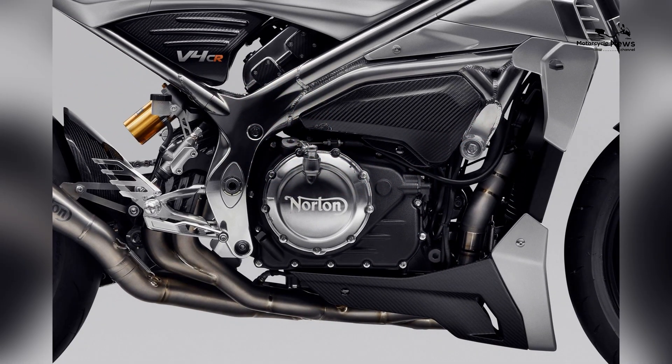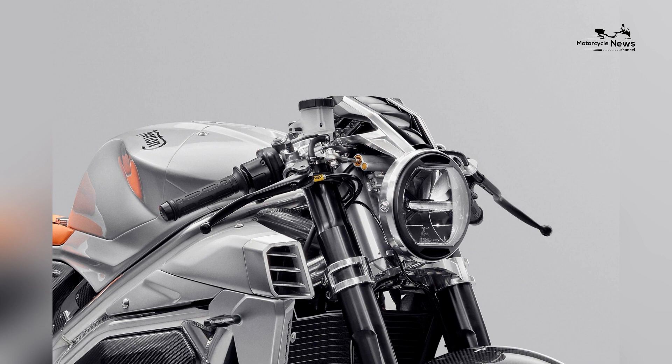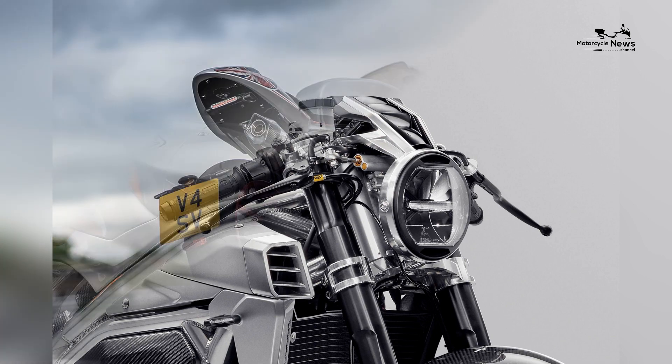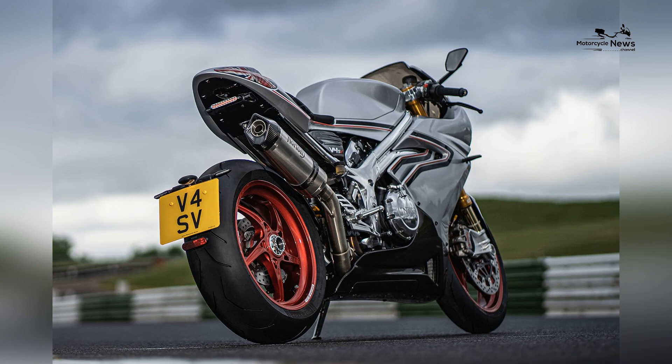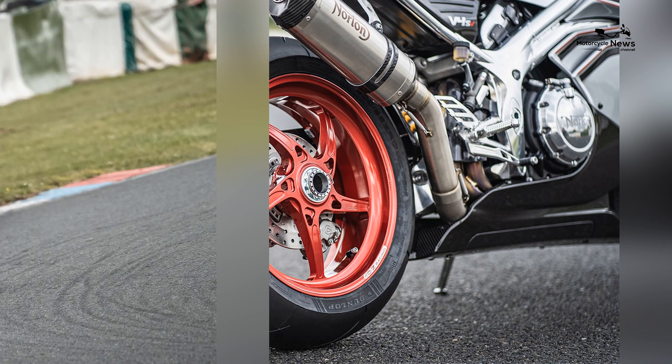The 1200cc motor makes a claimed 185 brake horsepower and 91 lb.ft of torque. That's 30 brake horsepower down on rivals and what was claimed for the SS2. Norton say that's partly because they've focused on its road manners, where they believe most of these bikes will be ridden — likely fairly sedately too.